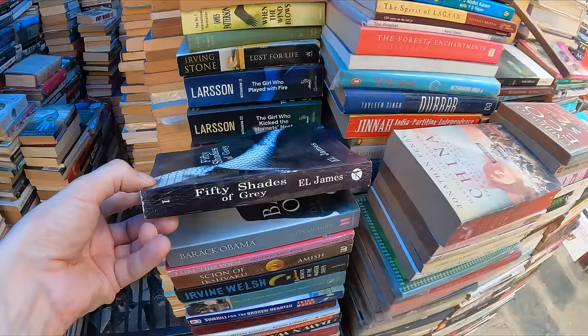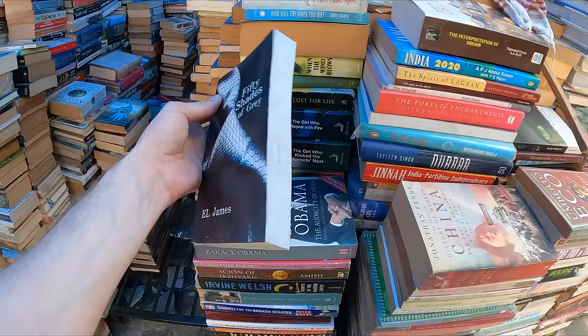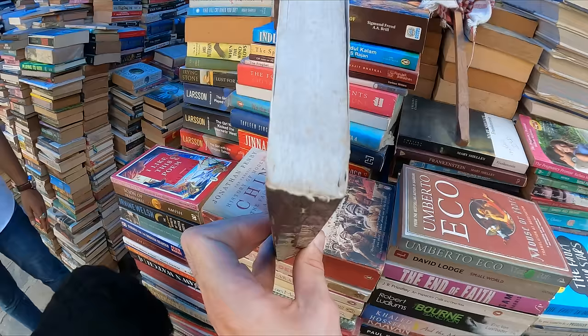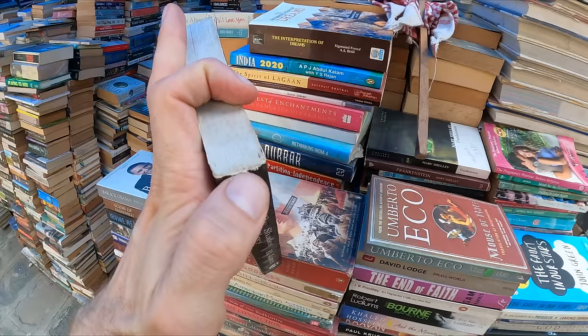Check all the pages are there. Here we have 50 Shades of Grey — he was trying to upsell it to me, but I don't think it's my kind of book. You can tell this is such bad quality that it's definitely counterfeit. The binding is very poor quality and it's already coming off. The pages are poor quality too.